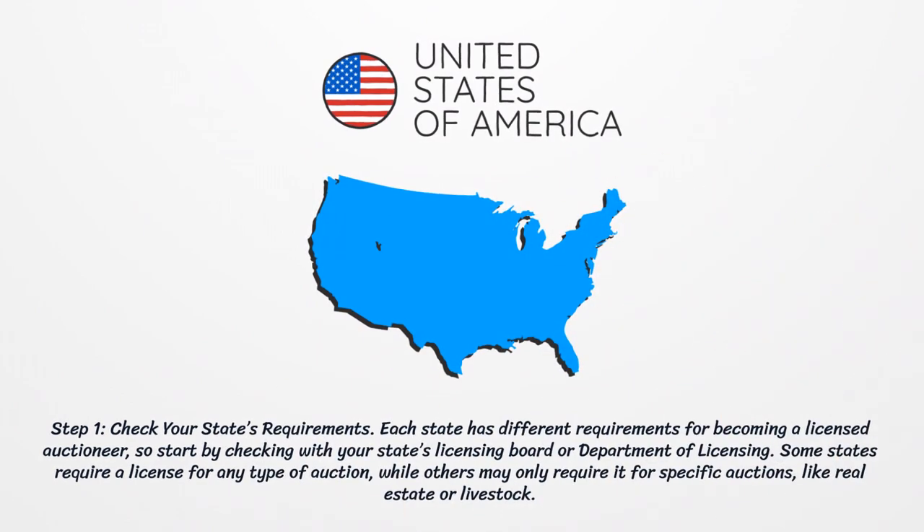Step 1: Check your state's requirements. Each state has different requirements for becoming a licensed auctioneer, so start by checking with your state's licensing board or department of licensing. Some states require a license for any type of auction, while others may only require it for specific auctions, like real estate or livestock.